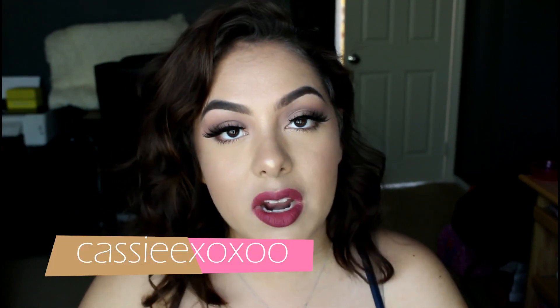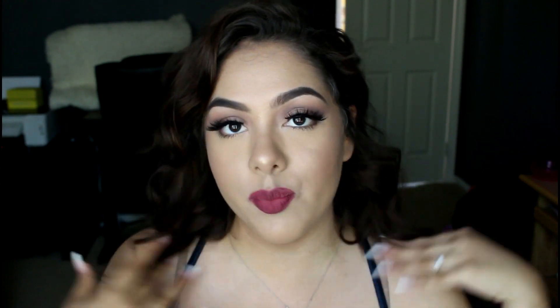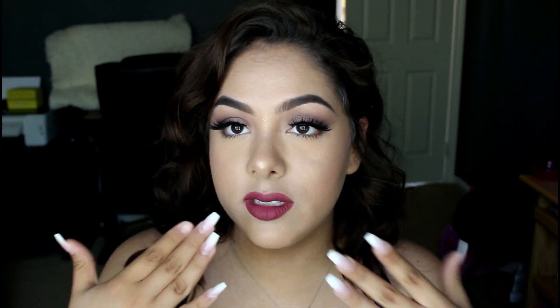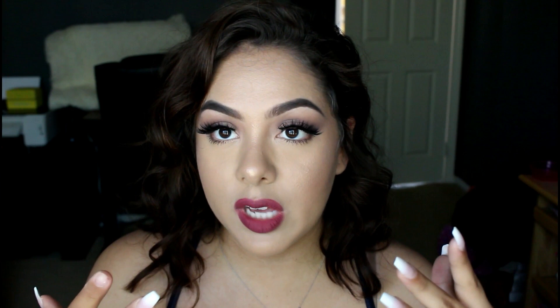So in today's video I'm going to show you guys what I got in my BoxyCharm this month. It's not an unboxing because I did use the products already. They're the products I used today - my eyes, my lips, highlighter - so I'm basically going to give you guys a little review on what I thought about the products.